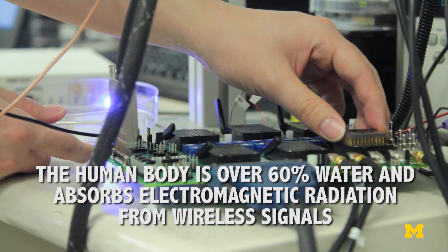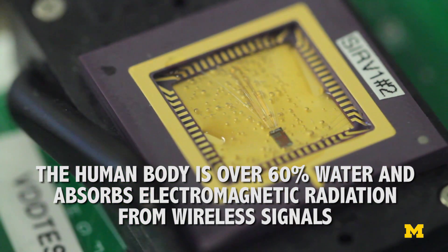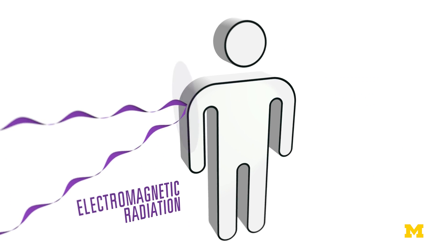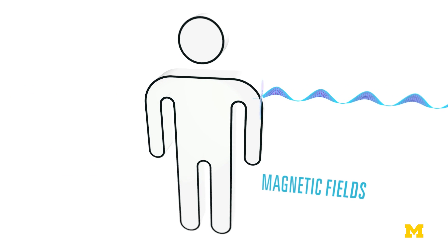This is a bidirectional radio, so we can talk to it and it can talk to us. Some of our innovation was how to do that efficiently. This radio was specifically designed to talk through tissue. Electromagnetic radiation, which is how radios typically communicate, doesn't go through tissue.